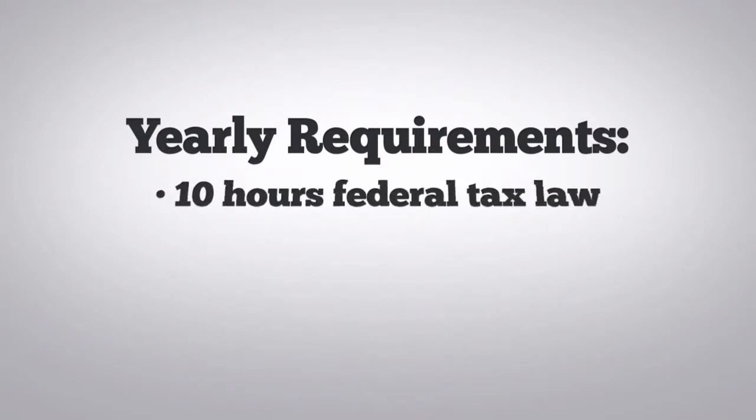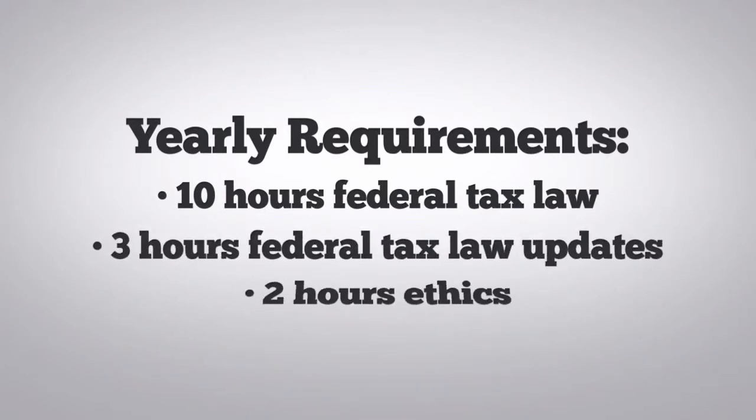Of the 15 hours, 10 must be in federal tax law, 3 in federal tax law updates, and 2 in ethics.